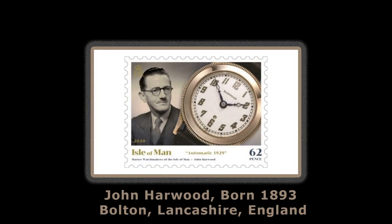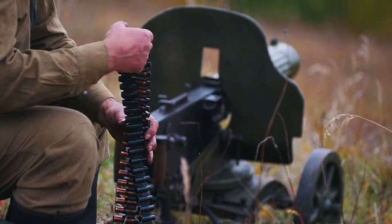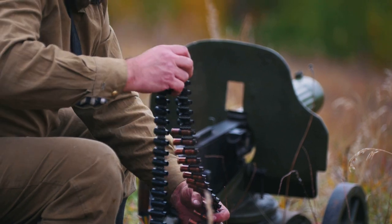John Harwood was born in 1893 in Bolton, Lancashire, England. During World War I, he served as an armory staff surgeon in the British Army. Left unsatisfied by the military-issued wristwatch, Harwood was motivated by his experiences with faulty military hardware to develop the first practical automatic movement for wristwatches.